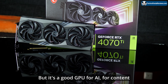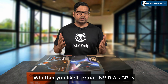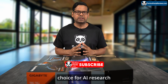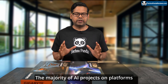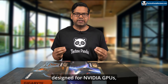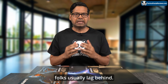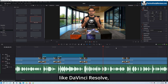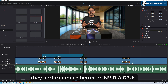But it's a good GPU for AI, for content creation workloads, and for video editing. Whether you like it or not, NVIDIA's GPUs have become the go-to choice for AI research and content creation. The majority of AI projects on platforms like GitHub are designed for NVIDIA GPUs, while the AMD and Intel folks usually lag behind. Not to mention, video editing software like DaVinci Resolve runs much smoother and performs much better on NVIDIA GPUs.